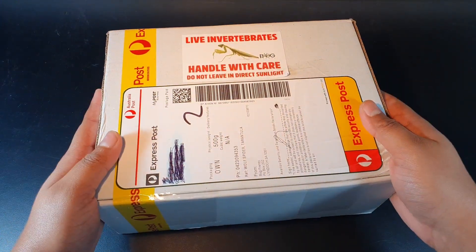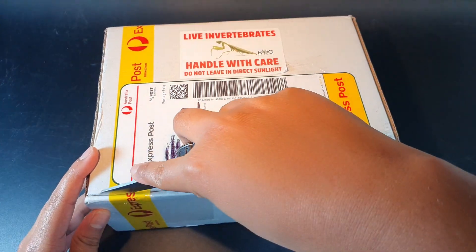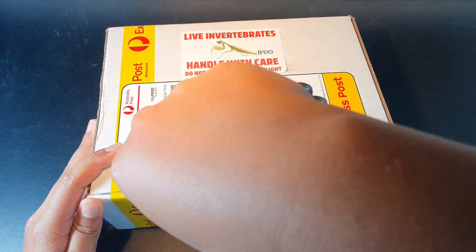Hello everyone, welcome back. Today is a very special video because we are doing an unboxing. I don't want to talk too much about it — I'll talk through it while I'm unboxing because I don't want to keep any of you guys waiting. Let's just get straight into the unboxing bit because I'm so excited for what I got today.